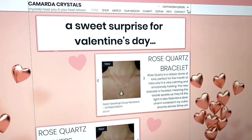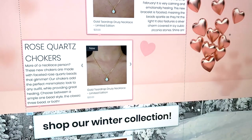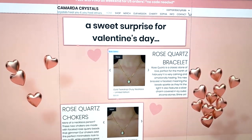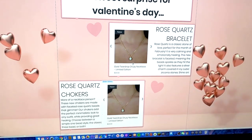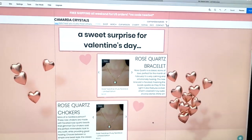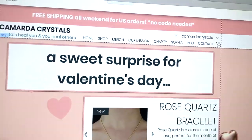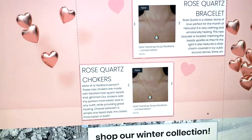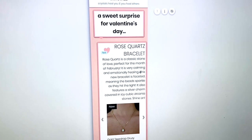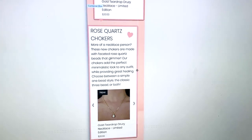This is the behind the scenes of the website and I'm currently adding the new products. I obviously have placeholders here because I still have to finish this part, but isn't this so cute? We're gonna have free shipping all weekend and I'm really excited. And this is for the phone — it's so cute with the little hearts.